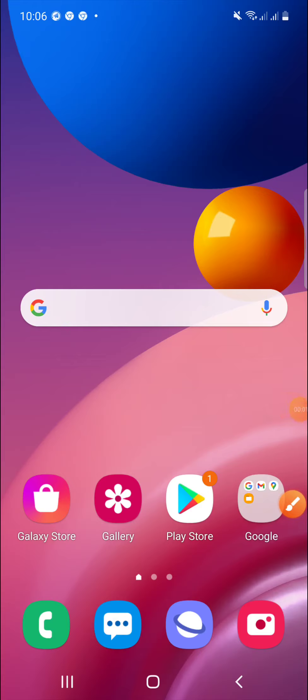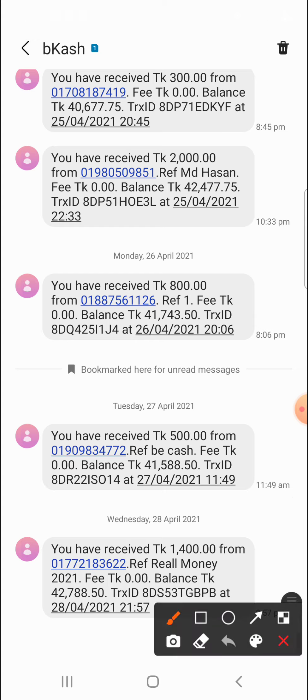Assalamu Alaikum. Welcome to this networking tutorial. Today I'm going to show you a free payment app. I will show you step by step how to use this application and earn money with it, including how to set up your account.